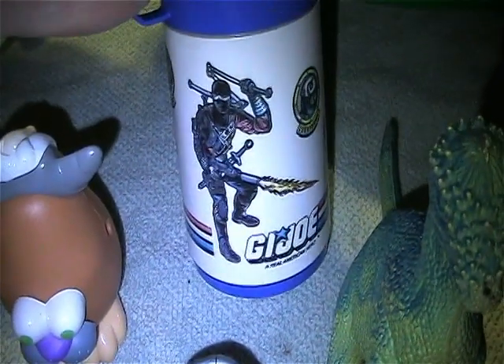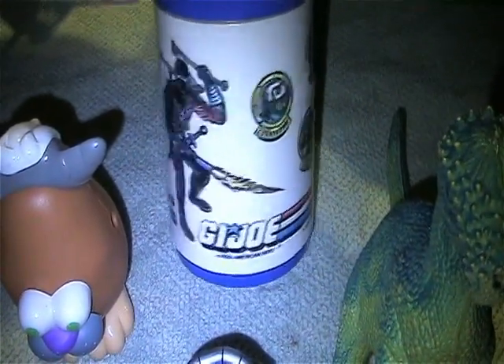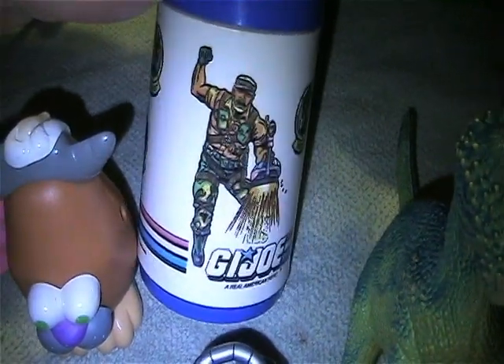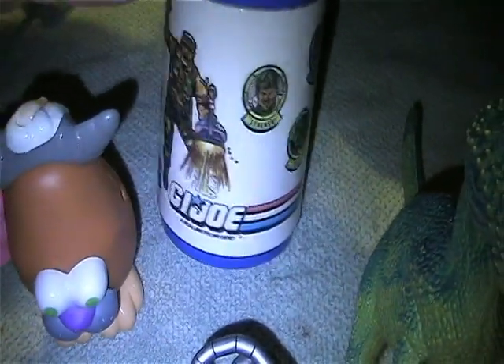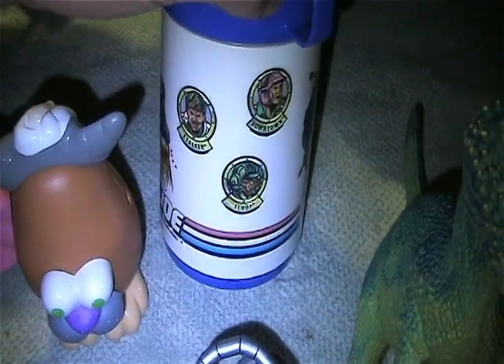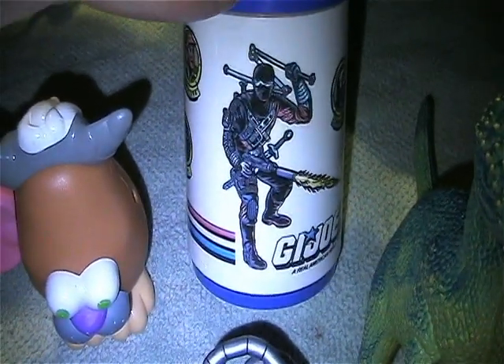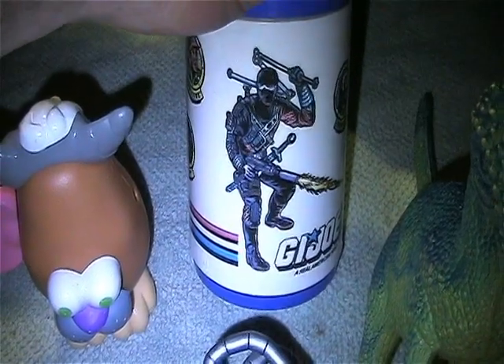Found this awesome GI Joe thermos. Didn't have the lunchbox, but when you find a thermos that's usually the object that's always missing, so you have to pick those up — especially if it has Snake Eyes on it.